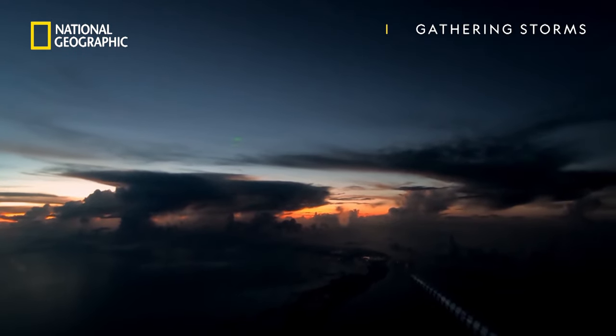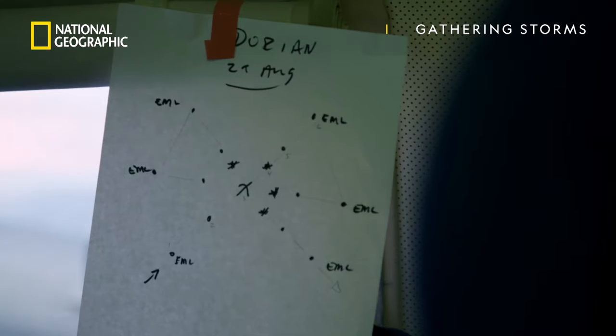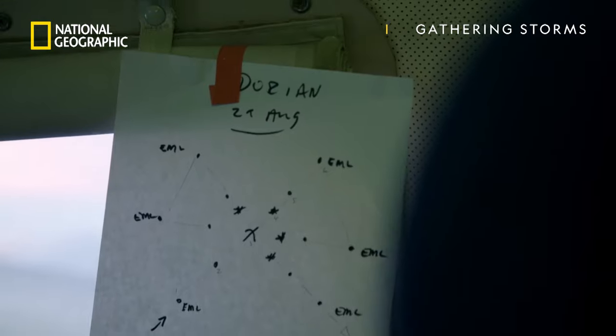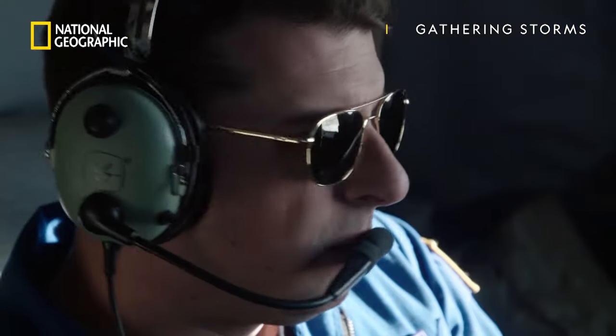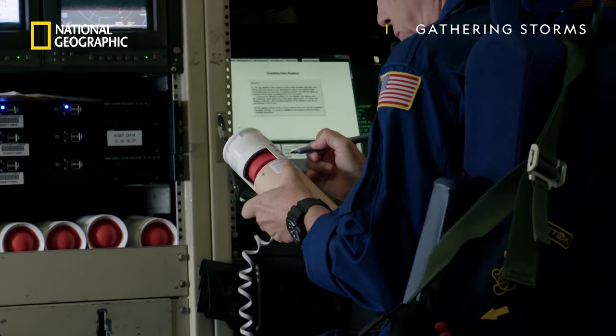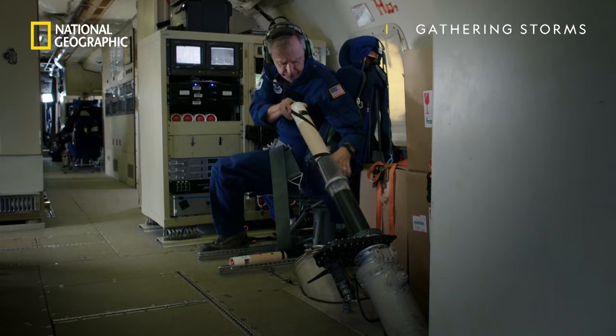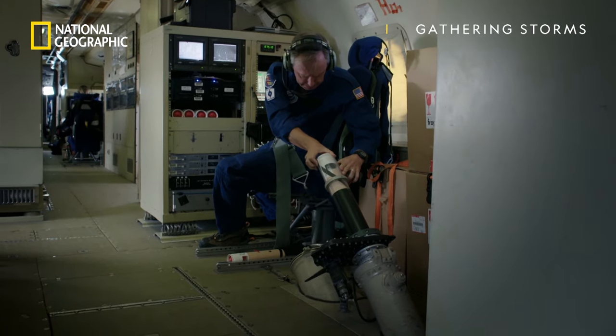Their mission is to fly through the eye, to pinpoint Dorian's exact center and gather data essential for forecast accuracy. Radio sensors dropped from the plane, called sondes, are the only way to get vital readings from inside a storm.